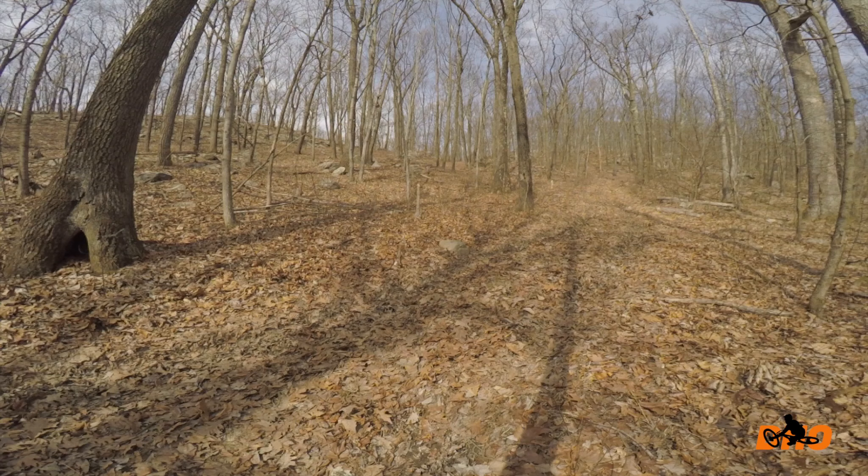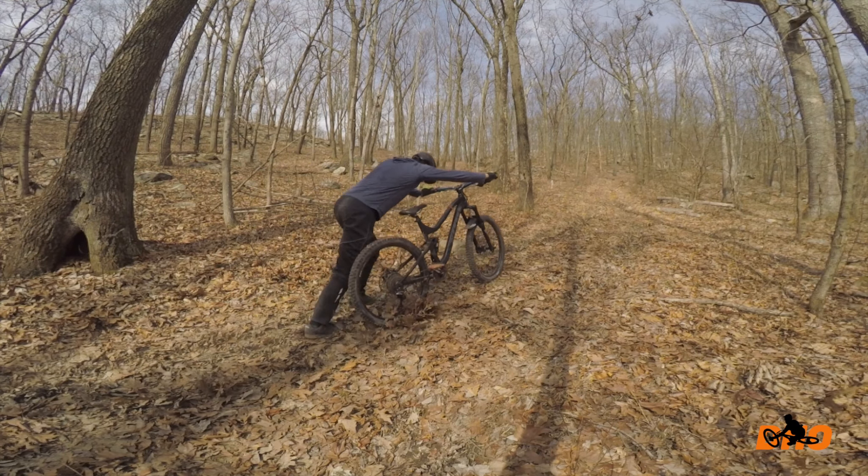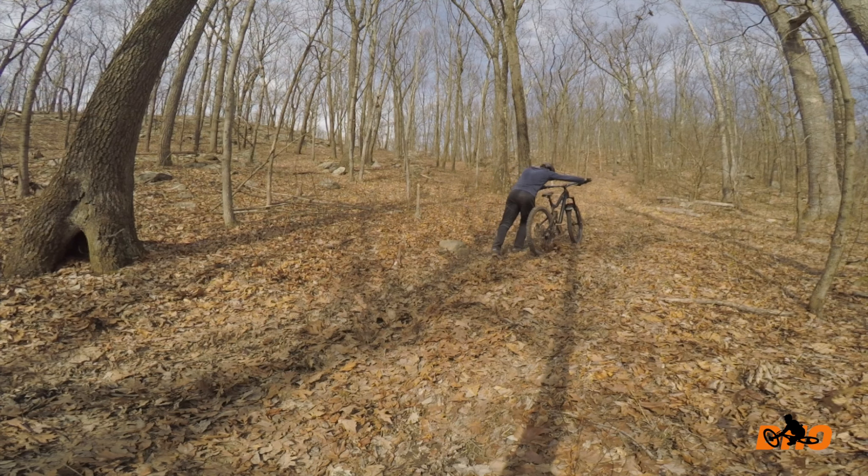I figured out a quick way is to lock my rear wheel and drag the bike through the line that I want to come down, so that way I have some sort of line to follow.